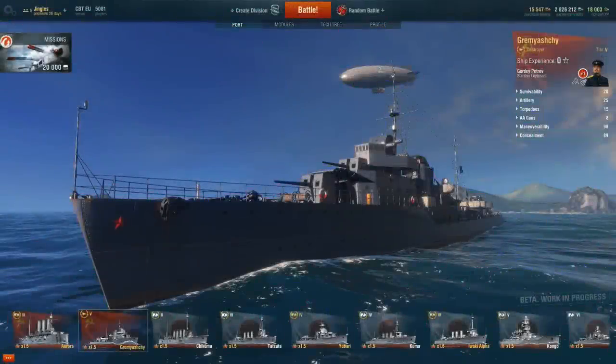Howdy folks and welcome back to World of Warships with the Mighty Jingles. Today we're going to be taking a look at one of the three premium ships that you can purchase to buy your way into the closed beta test of World of Warships, and that ship is the Soviet Tier 5 destroyer, the Gremyashchy — and yes, I'm probably mispronouncing that, but it's Russian.